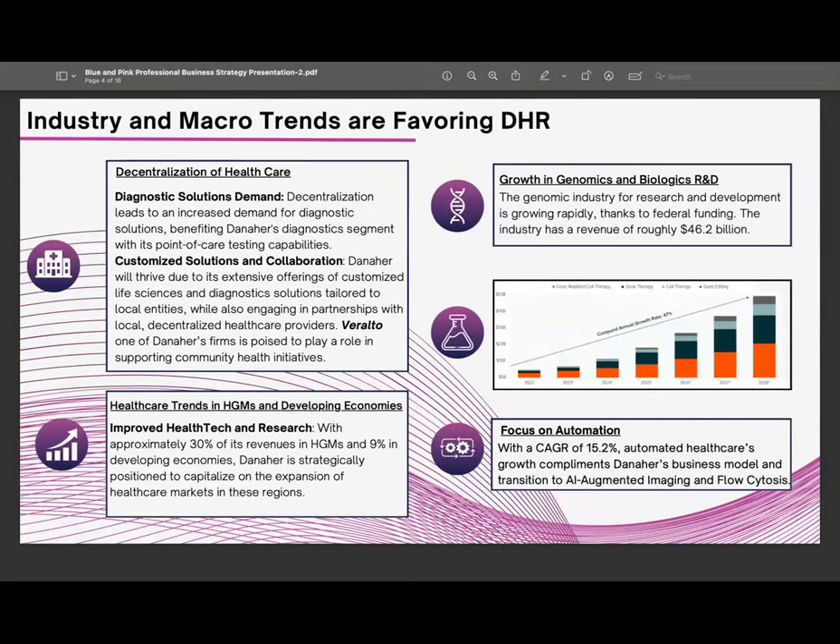There are four main macro and industry trends we think will benefit Danaher. The first is the decentralization of healthcare — hospitals and research labs are diversifying where they get their instruments and products from, seeking cheaper prices. We think Danaher can capitalize on this because they offer innovative products at low prices. The second is general healthcare trends: nearly 50% of their markets are in developing and high-growth markets, which we think will drive revenue growth in coming years.